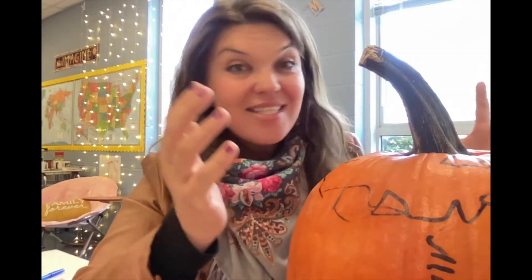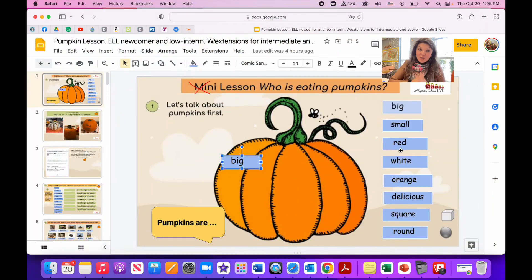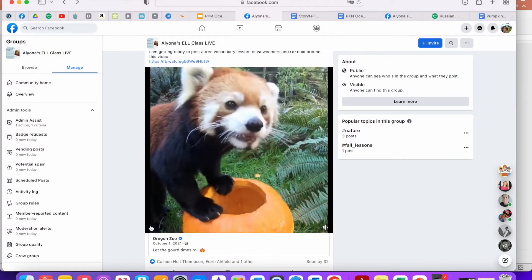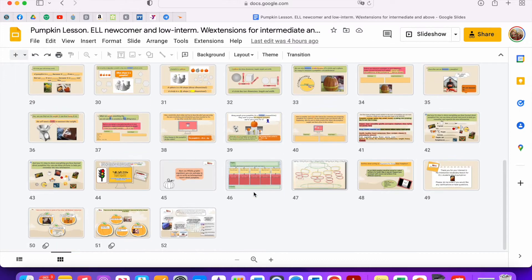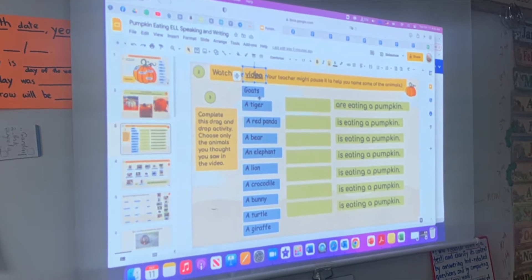Hello dear ELL teaching colleagues — fall is the season of giving and do I have a gift for you today! Usually I'm a little bit more modest about my resources, but what started as a four-slide long basic survival English vocabulary lesson that I built around a super cute video of animals eating pumpkins in a zoo slowly turned into a 40-slide long lesson or series of lessons.